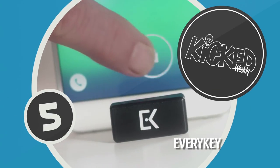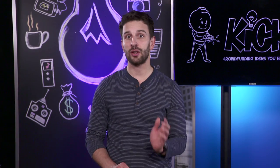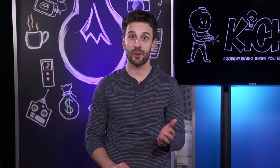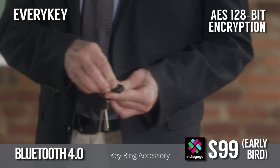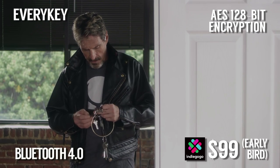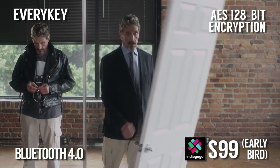At number five this week is EveryKey, the device that lets you unlock everything from cars to laptops. When EveryKey is close to your phone, laptop, tablet, house door, car door, or any other access control device, it unlocks it. When you walk away, that device locks back down. It has a ten foot radius and can also log you into your website accounts. It uses military grade security, and even if you lose your EveryKey, you can remotely freeze it so no one else can use it. It really is the key for almost everything.